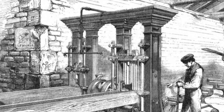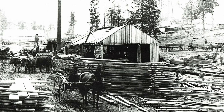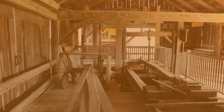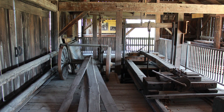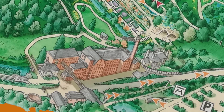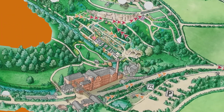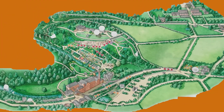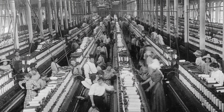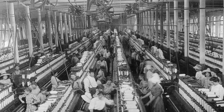Water-powered sawmills were crucial for processing timber during the Industrial Revolution. They allowed for the efficient cutting of logs into lumber, which was in high demand for construction and industry. The presence of water-powered mills often led to the growth of towns and cities around water sources, serving as economic centers and providing employment opportunities.